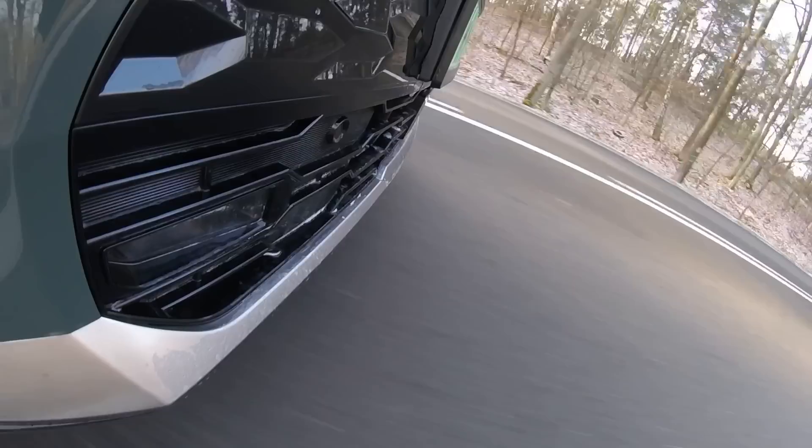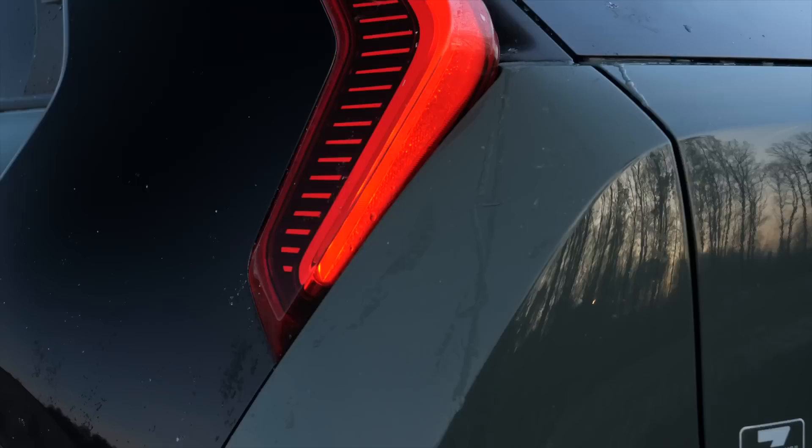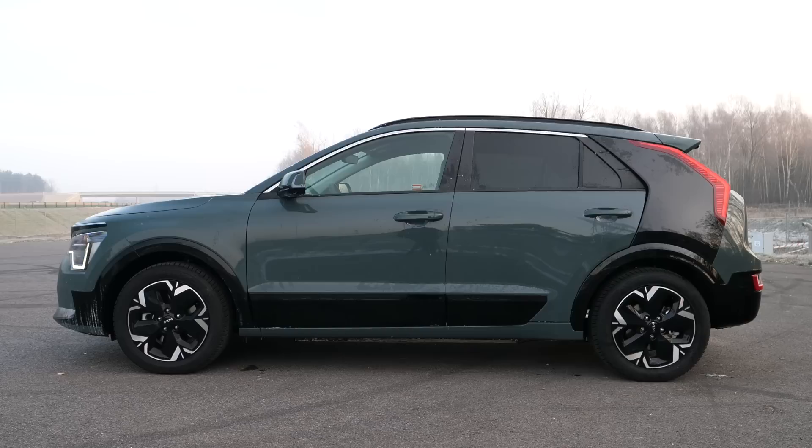The headlights on the Niro have LED daytime running lights shaped like an ECG or heartbeat diagram — that's Kia's official interpretation. The ECG motif also appears on the bottom of the rear bumper by the fog lights and turn signals. The rear lamps are boomerang shaped. On the side, the biggest novelty are the optional contrasting panels on the C-pillars — air flows behind them to improve aerodynamics.